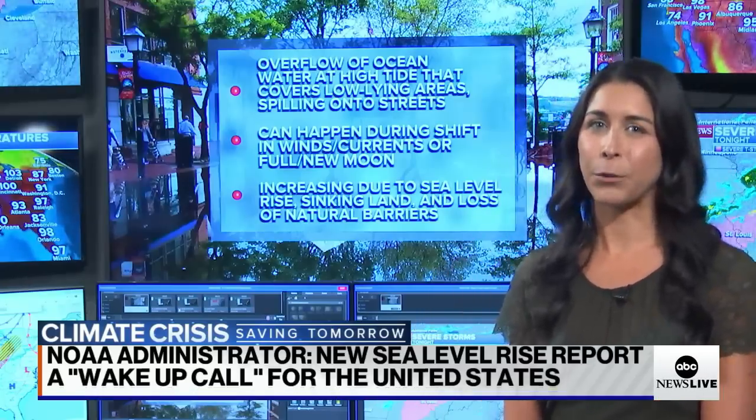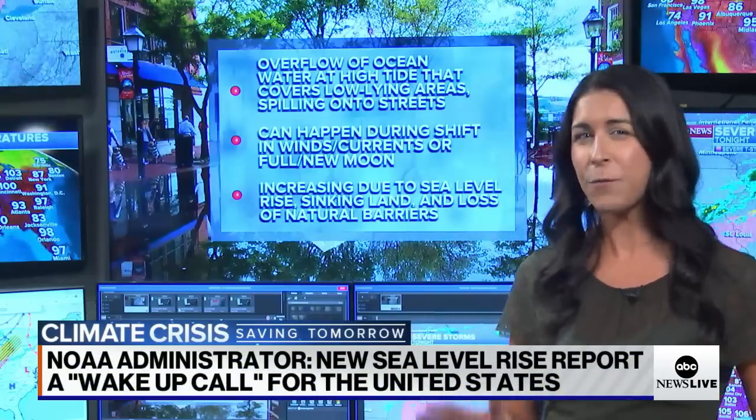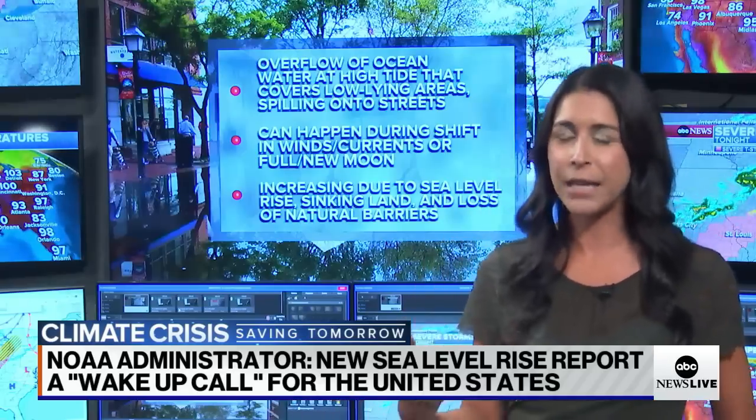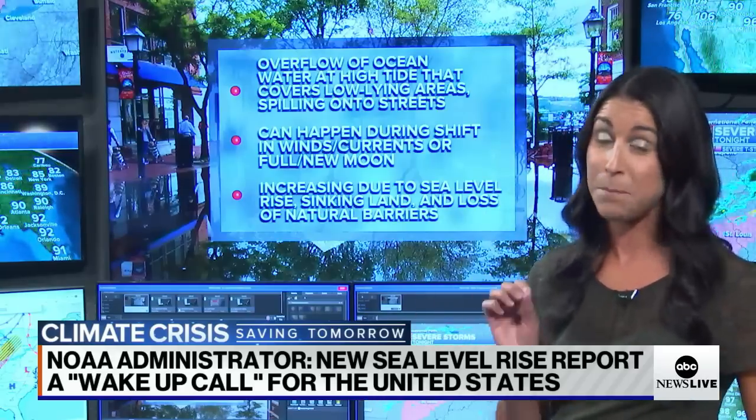This troubling report really brings to light what we can expect in the coming decades, especially up to 2050, which is what some of these maps I'm going to be showing you cover. But first, I want to explain what exactly high tide flooding is and why we're seeing it occur more frequently than we have in the past. What you can attribute to high tide flooding is sea level rise, and that's one of the biggest contributions.